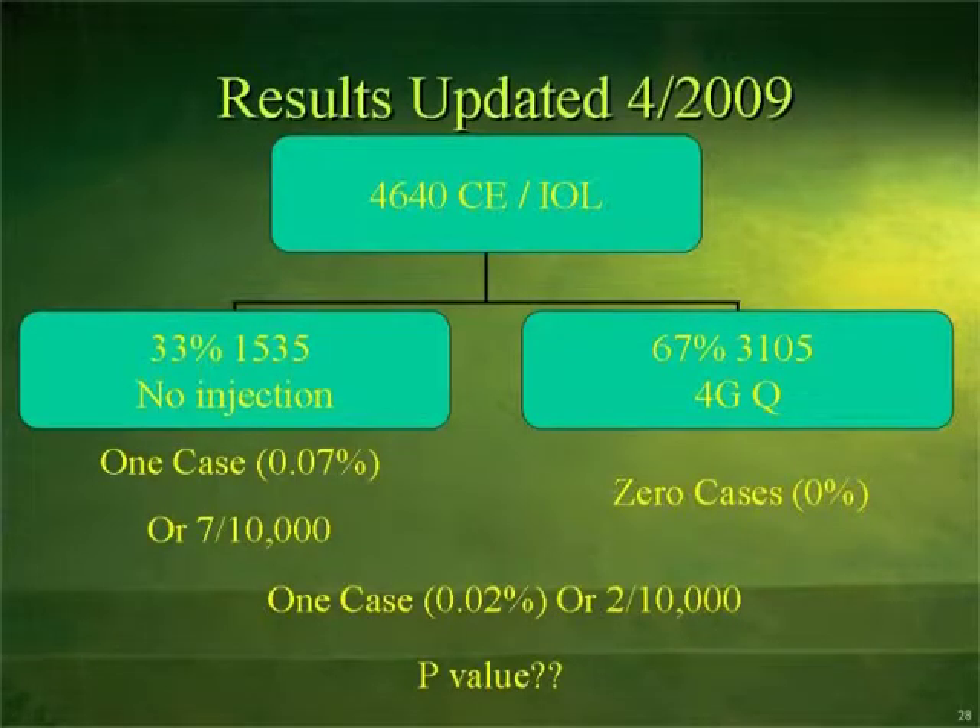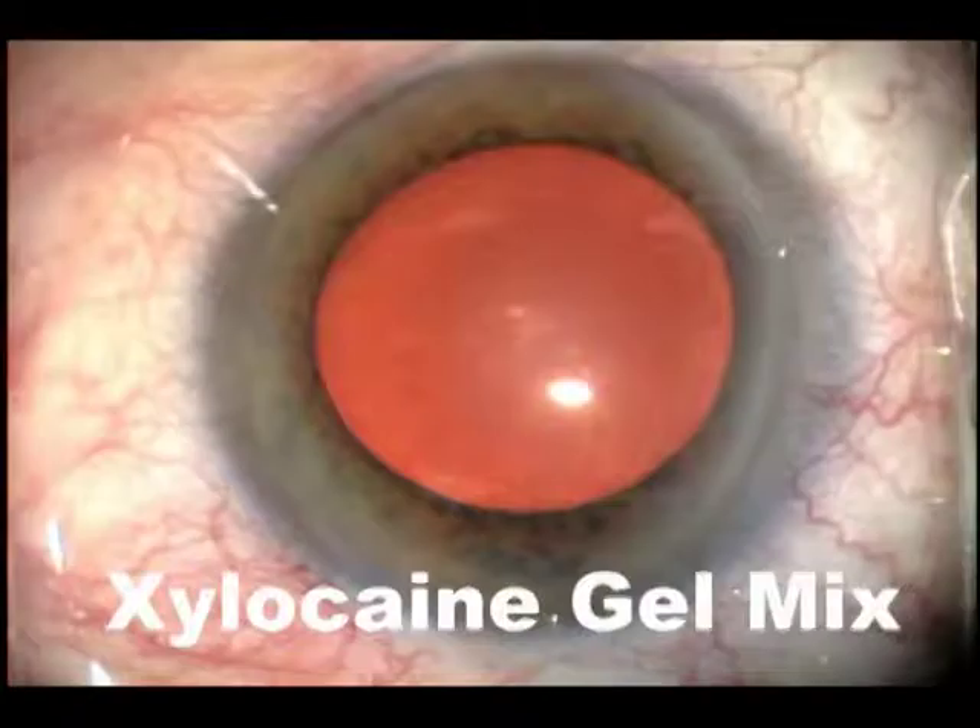In this study, we have 4,640 cataracts with Dr. Lenz. One-third had no injections, two-thirds had injections, and we had zero cases of endophthalmitis in the group that did have the injections.